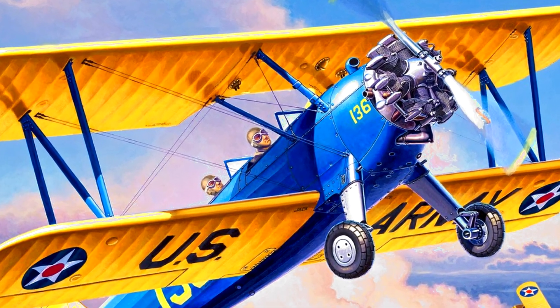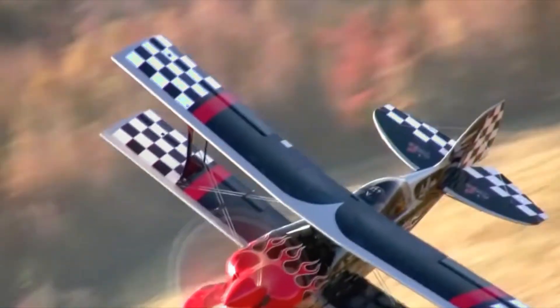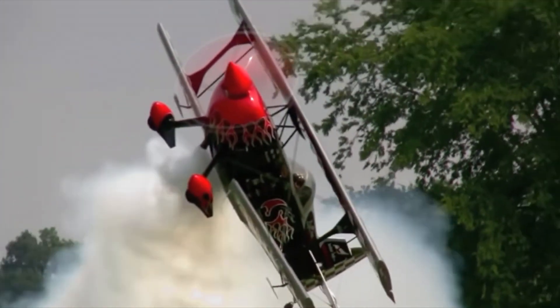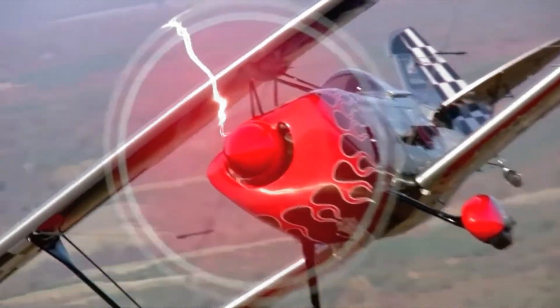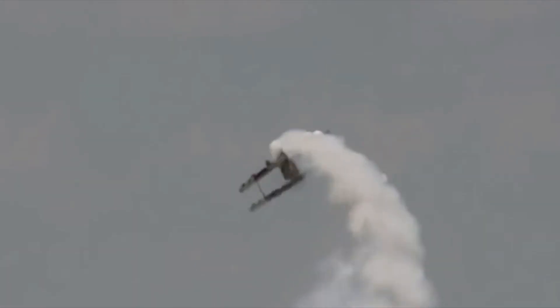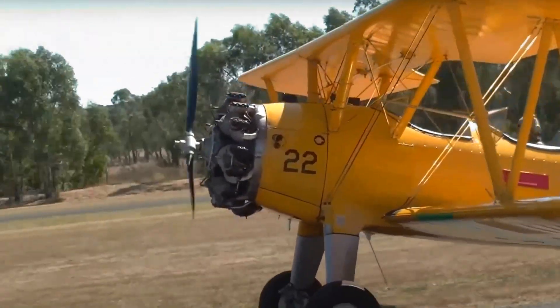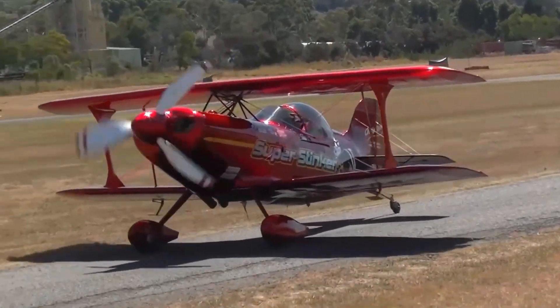You got it right! Great job! Did you know biplanes have two sets of wings stacked one above the other? They were very popular in the early days of flying and made cool loops and spins in the sky. Some even helped deliver mail or perform tricks at air shows! Flying high is full of fun and adventure — maybe one day you'll soar through the clouds too!